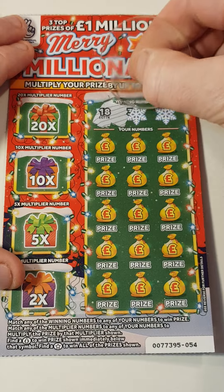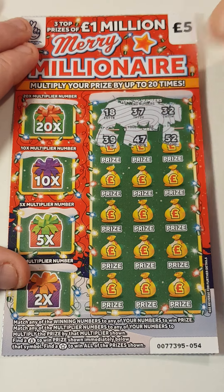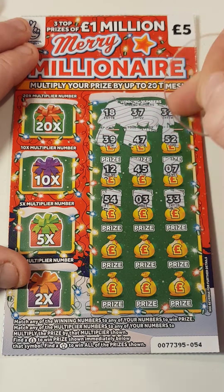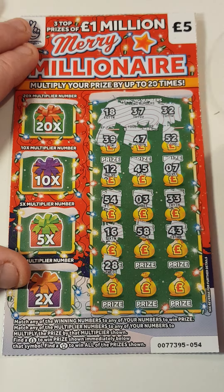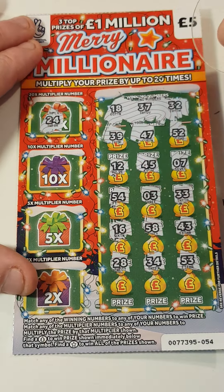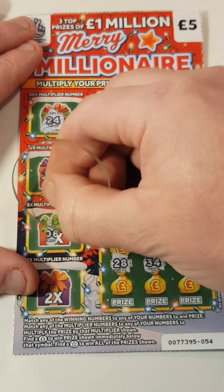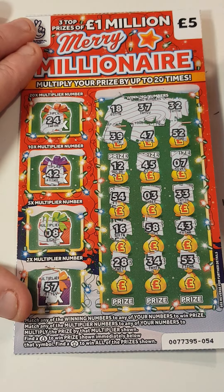On card 54, we are looking for 18, 37, 32, 39, 47, 52, 12, 45, 7, 54, 3, 33, 32, 16, 58, 43, 28, 34, 53. Times 20: we definitely don't have a 24. Times 2: 57 — no, nothing on that one.